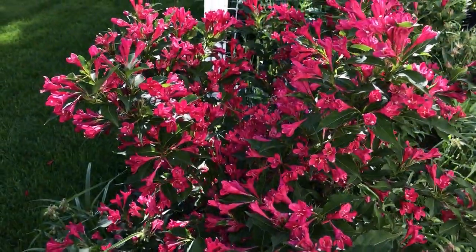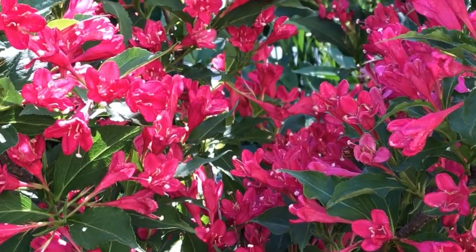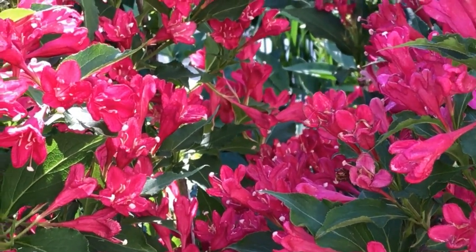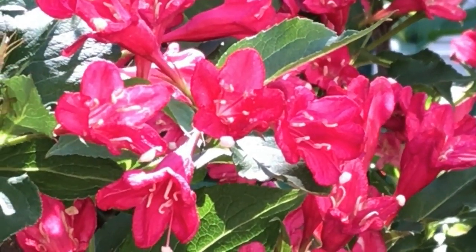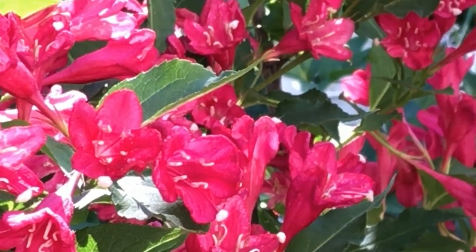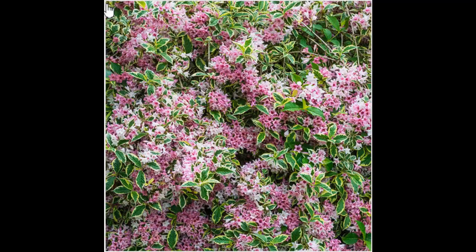Quý vị thấy nó nở cũng đẹp không? Đó, chia sẻ với quý vị cái cây Weigela màu đỏ. Buổi sáng quý vị nghe tiếng chim hót đó quý vị. Và tiếp đây cũng là Weigela đó quý vị, mà cái loại này là lai giống, để cho cái lá nó ra 2 màu, và cái hoa nó ra màu hồng, màu đỏ. Cũng xin chia sẻ với quý vị.